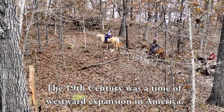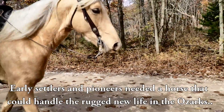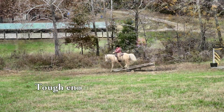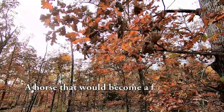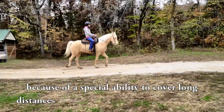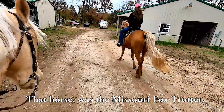The 19th century was a time of westward expansion in America. Early settlers and pioneers needed a horse that could handle the rugged new life in the Ozarks — stylish enough to pull a buggy and reliable enough to be the family riding horse, tough enough to plow the fields and agile enough to work cattle. A horse that became a favorite for country doctors, sheriffs, assessors, and cattlemen because of a special ability to cover long distances with a sure-footed and smooth gait. That horse was the Missouri Foxtrotter.